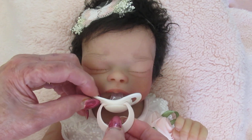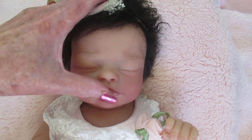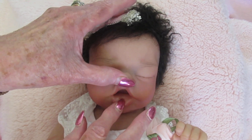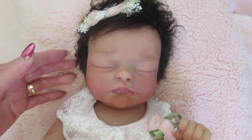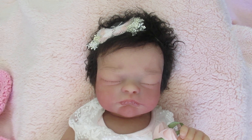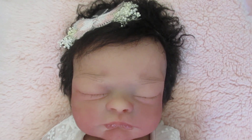She has a pacifier. She has the open mouth and see, look, there's an open mouth with tongue. She's so cute and she has the rooted eyebrows and her little mouth is just precious and her little eyelashes.